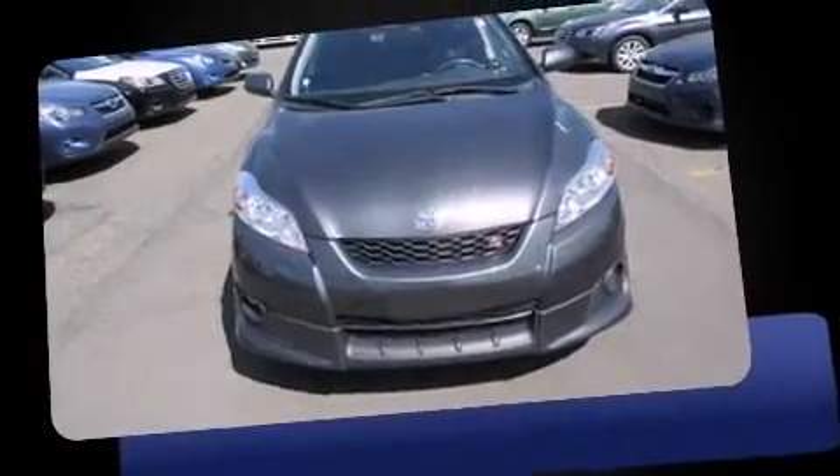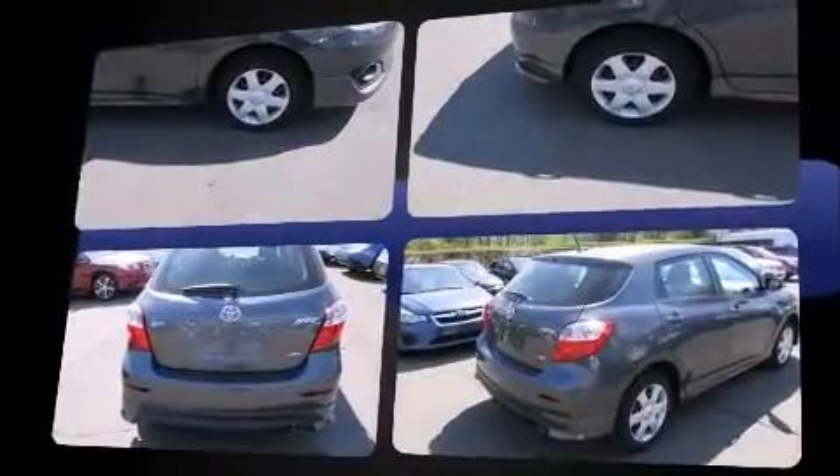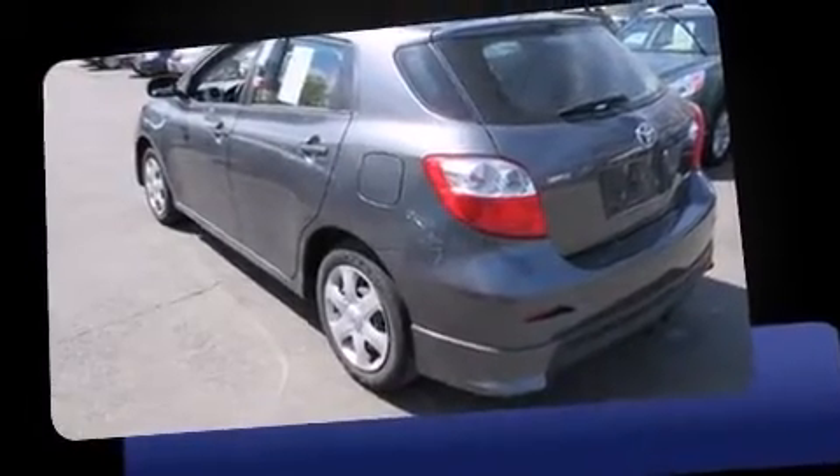Step into the 2009 Toyota Matrix with fewer than 15,000 miles on the odometer. You'll be sure to appreciate this model's condition and value. Under the hood you'll find a four-cylinder engine with more than 150 horsepower, providing a smooth and predictable driving experience.